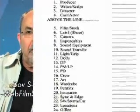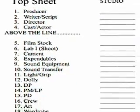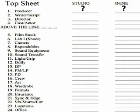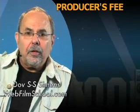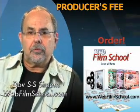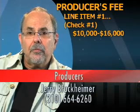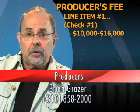Look at that top sheet again. Take a look at line item number one — that's what we're getting into right now: your producer's fee. You want to know what to get paid? Here's the bottom line — what to get paid for your first feature film: anything you can get! But put in approximately $10,000 to $16,000 as a producer's fee for a $250,000 to $400,000 real budget. That's going to be a million-dollar feature film.